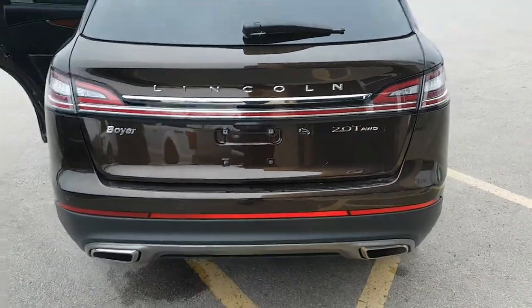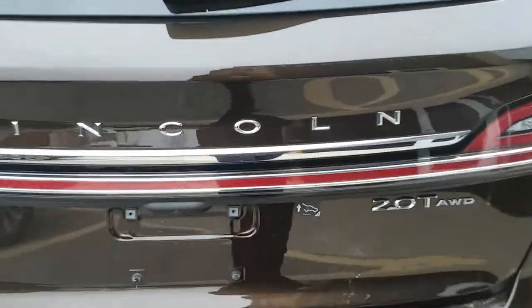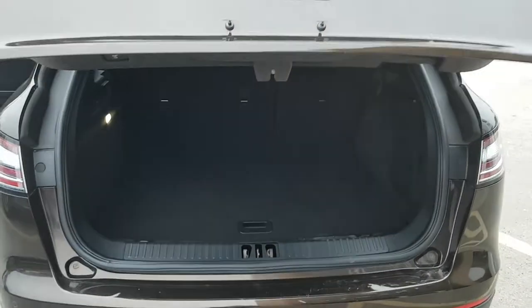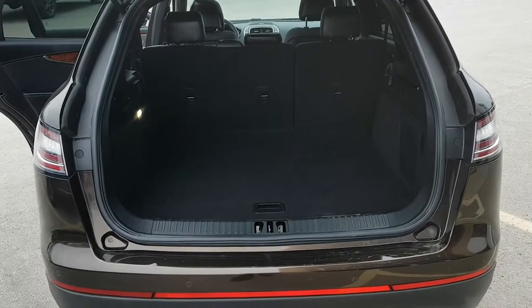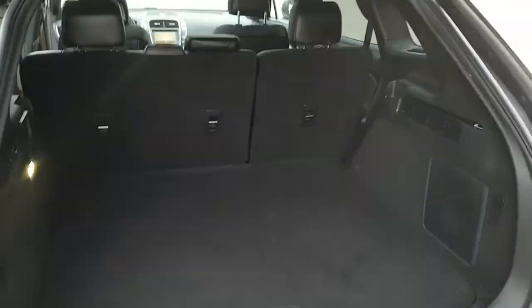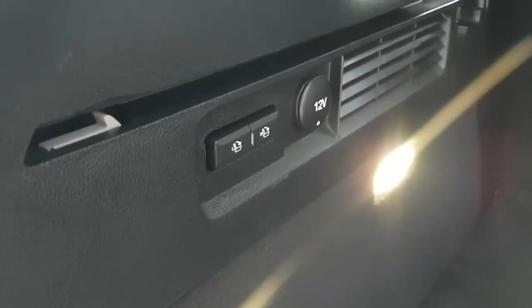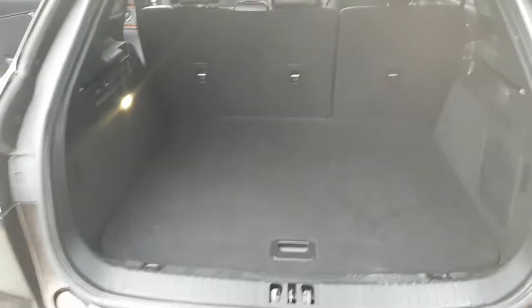Coming around back here you get that light bar all the way across the back, and you also get your power tailgate which you can open from the key fob or from inside the vehicle. Of course it is push-button close as well. Looking in the back you have plenty of space, and under here you do have your spare tire, lots of room for emergency equipment, and you also have push buttons to drop the seats forward to get some extra space.